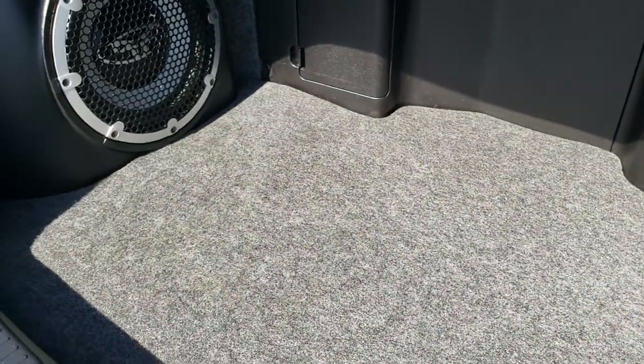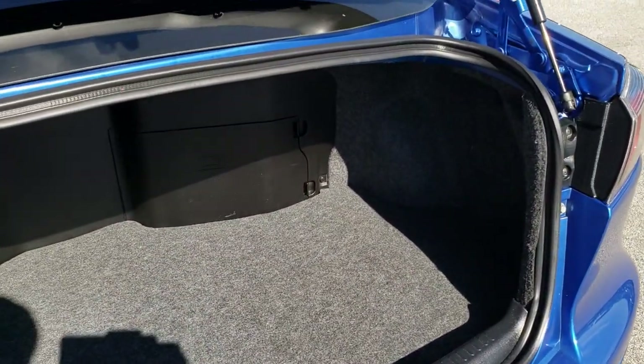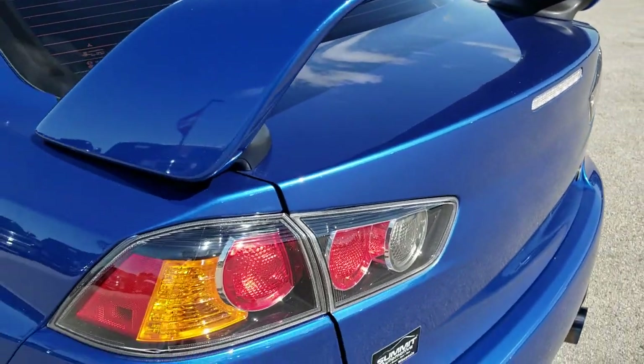Taking a quick look at the trunk — very clean back here. It does come with that Rockford Fosgate subwoofer. That's also where your battery is located. Trunk shuts nice and solidly.